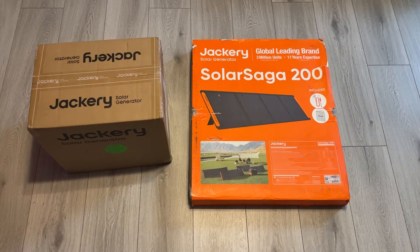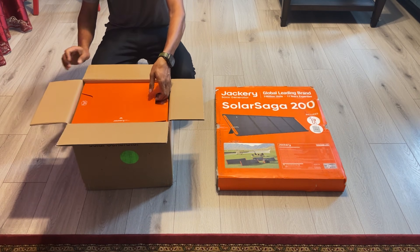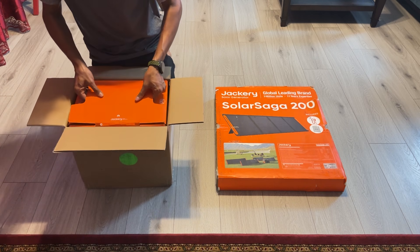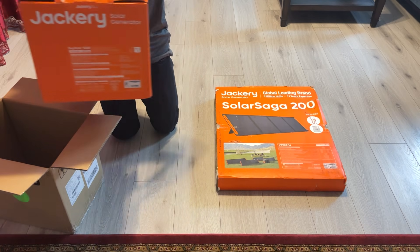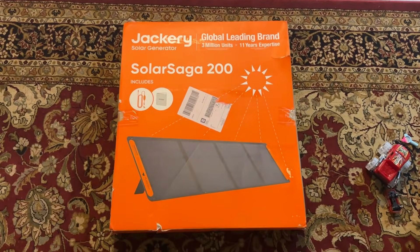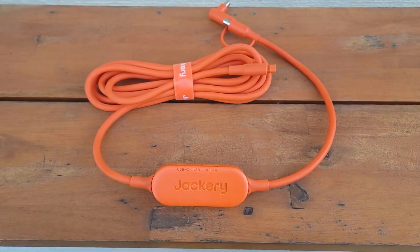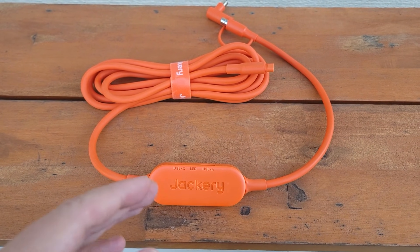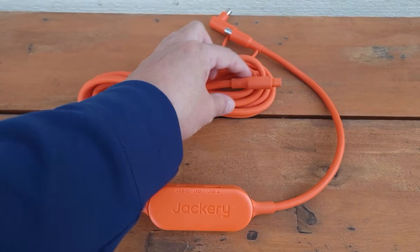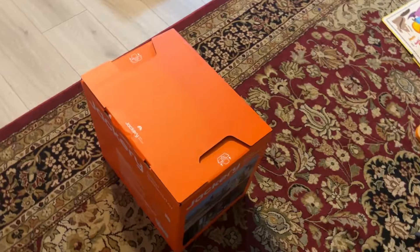Let's kick things off with a quick unboxing of the Jackery Solar Generator 1000 V2. Right out of the box, you will notice how the Jackery delivers a premium feel. Inside we have the Jackery Explorer 1000 V2, the Solar Saga 200W Solar Panel, along with the user manual, AC adapter, and a couple of cables to make the setup seamless. Everything is neatly packed and the packaging is eco-friendly, something I always appreciate in tech these days.